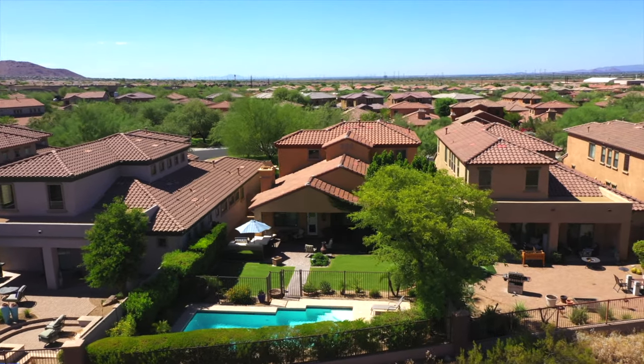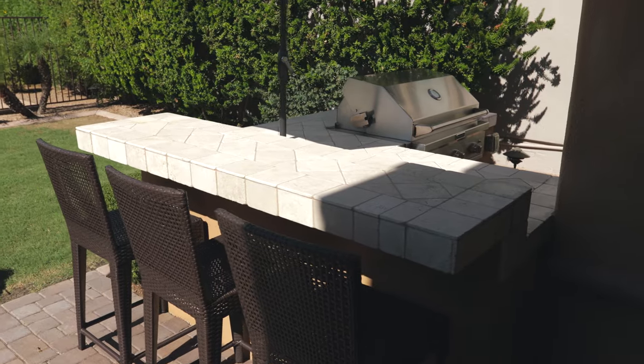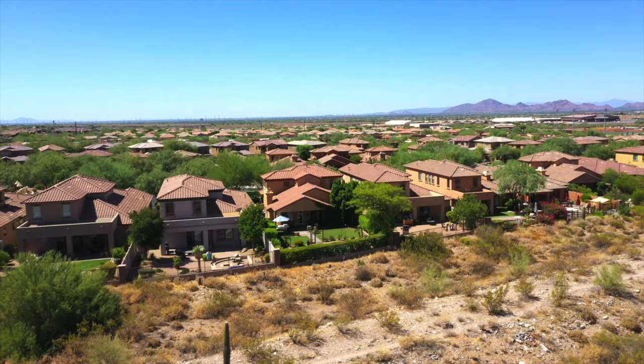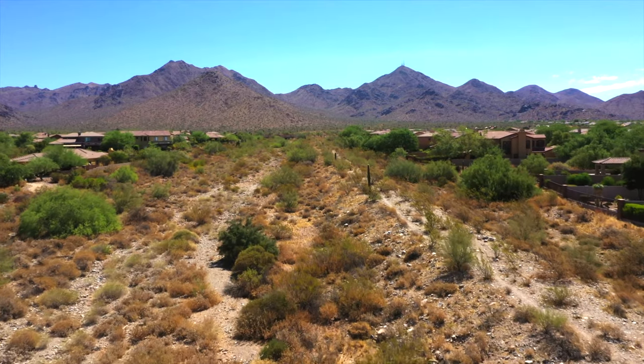The private backyard features a covered patio area, built-in barbecue, and sparkling blue pool. All of this sits adjacent to a beautiful desert wash, surrounded by breathtaking mountain views.